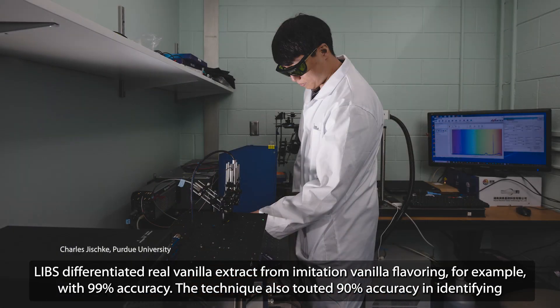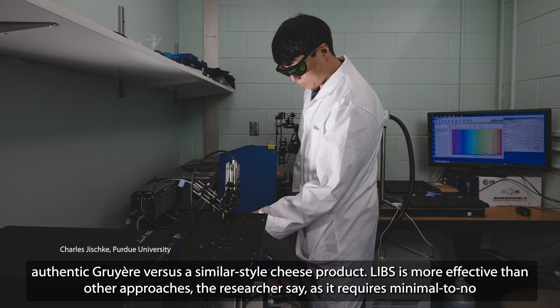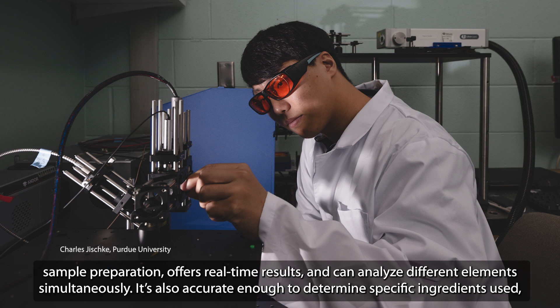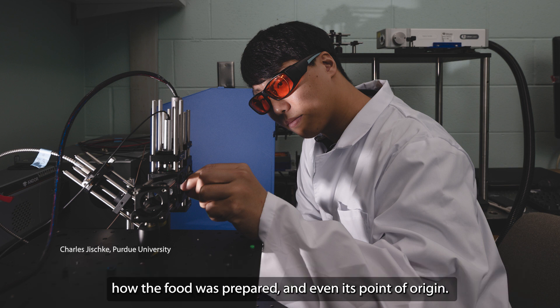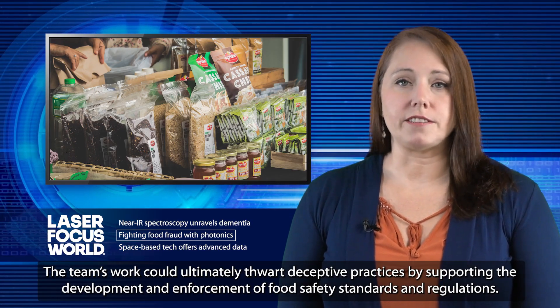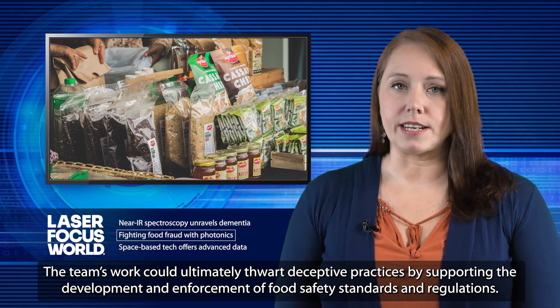LIBS differentiated real vanilla extract from imitation vanilla flavoring with 99% accuracy. The technique also touted 90% accuracy in identifying authentic Gruyere versus a similar-style cheese product. LIBS is more effective than other approaches, the researchers say, as it requires minimal to no sample preparation, offers real-time results, and can analyze different elements simultaneously. It's also accurate enough to determine specific ingredients used, how the food is prepared, and even its point of origin. The team's work could ultimately thwart deceptive practices by supporting the development and enforcement of food safety standards and regulations.